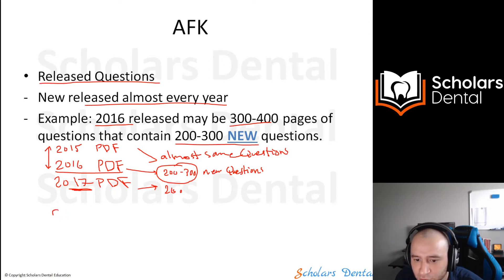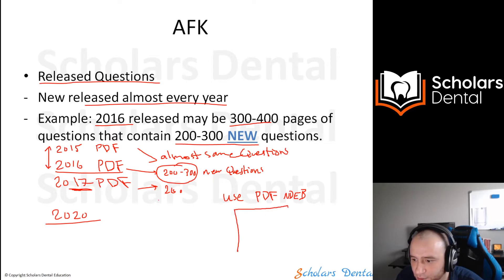Currently in 2020, the NDEB did not release a new question set, so you're still using up to 2019, which is fine. This is also important because when you use the PDF from the NDEB, it's kind of hard to navigate — it's not organized. It's just a random document.